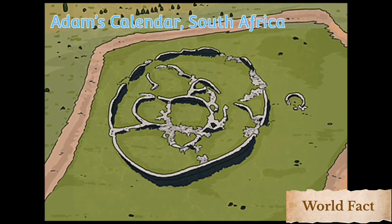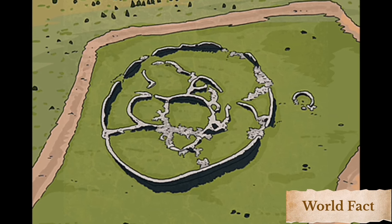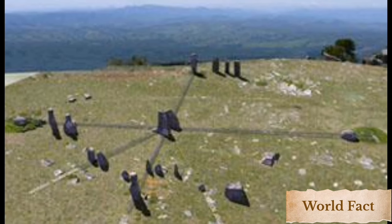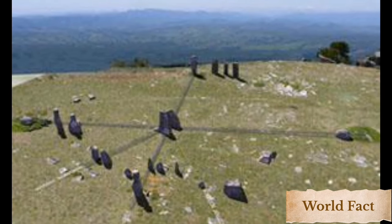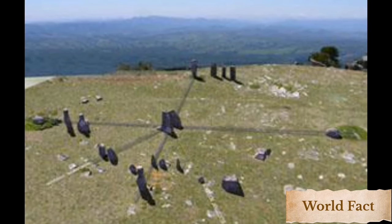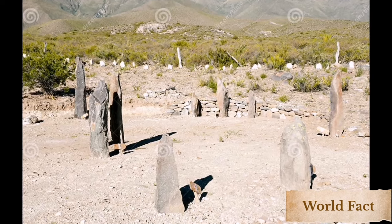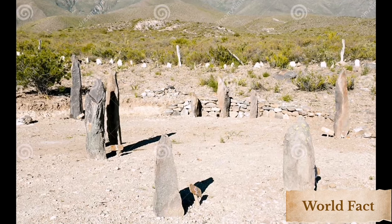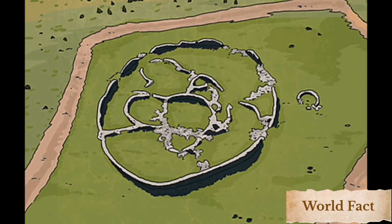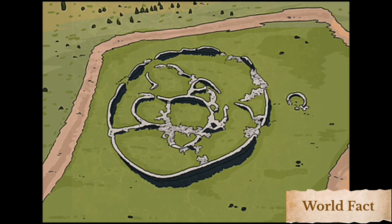Number 5: Adam's Calendar, South Africa. Discovered by accident in 2003 by a South African pilot, Adam's Calendar is often referred to as 'African Stonehenge,' though it predates both Stonehenge and the Great Pyramid of Giza by tens of thousands of years. More than 75,000 years old, this series of stones could be the oldest man-made structure on Earth, and it is the only example of a completely functional, mostly intact megalithic stone calendar in the world. Dubbed 'Inzula Wilonga,' or 'Birthplace of the Sun,' by African shamans, some believe this is where humanity was created by the gods. Sacred ceremonies were held at this site up until the 1950s. Access to the area can be granted through a guided tour.